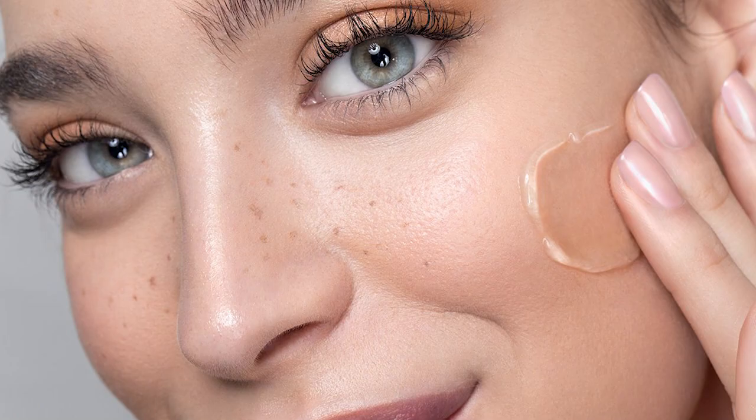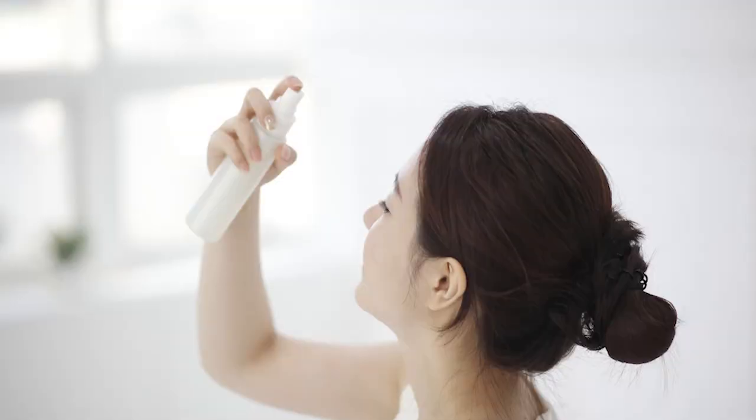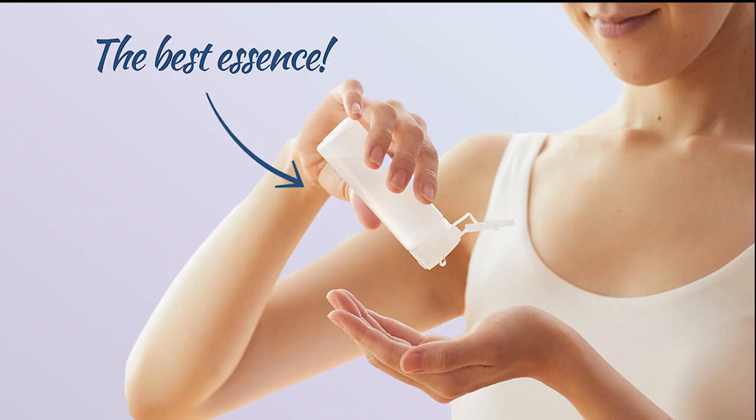Number four: try an essence. Incorporating an essence — a thin water-based product that adds moisture to the skin — into your routine increases moisture retention in the skin and therefore aids in the absorption of products, according to Lee. Not only does it moisturize the skin, providing a natural glow, but a functional essence heightens the benefits of any skincare routine.